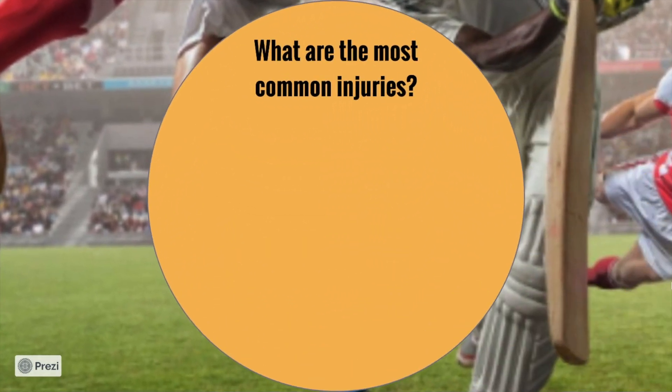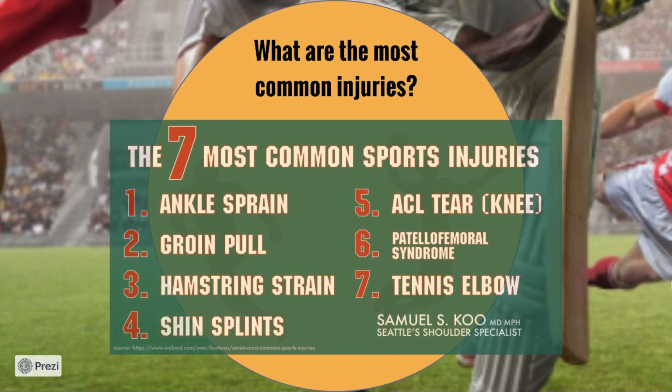What do you think are the most common injuries? These will differ from different sports, ages, and genders. If you put them in an overall context, here are the seven most common sports injuries. Number one, the ankle sprain. Number two, the groin pull. Three, hamstring strain. Four, shin splints. Five, ACL. Six, patellofemoral syndrome. And seven, tennis elbow. We're going to focus on the top three.